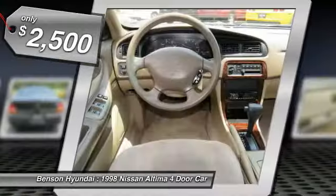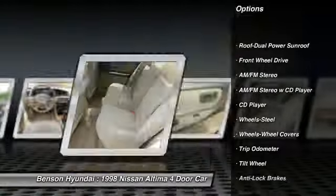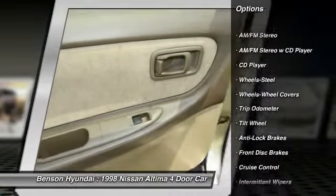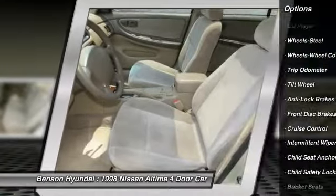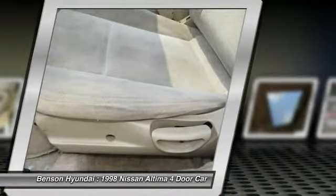Here are some of this vehicle's great options: anti-lock braking system, power steering, air conditioning front, cruise control, rear defrost, AM-FM stereo radio, center armrest, FWD, bucket seats, tripodometer.